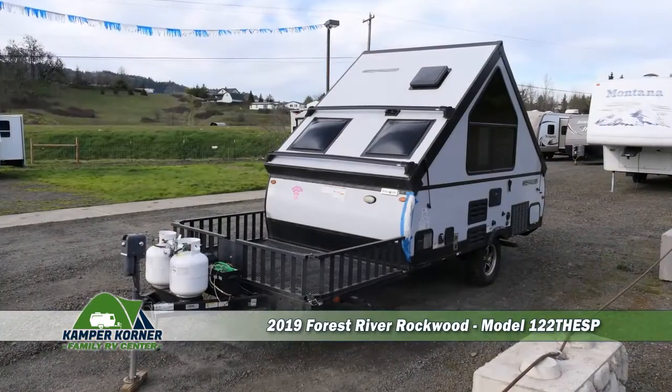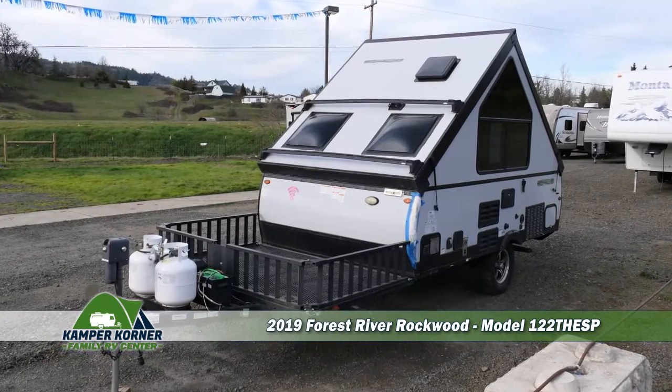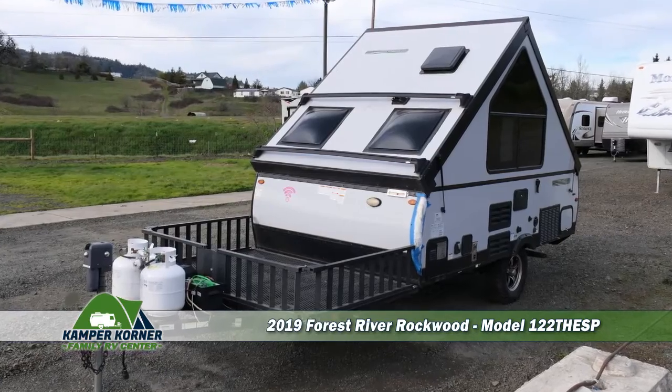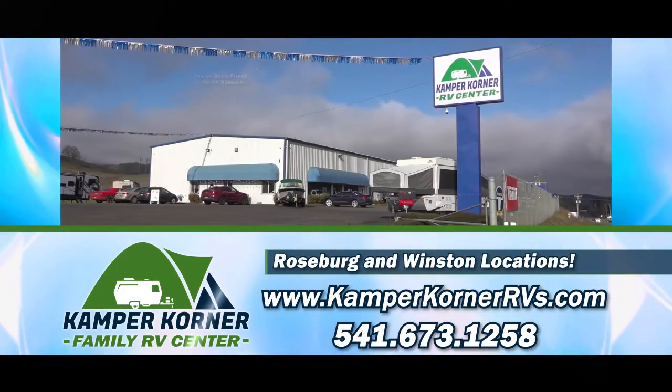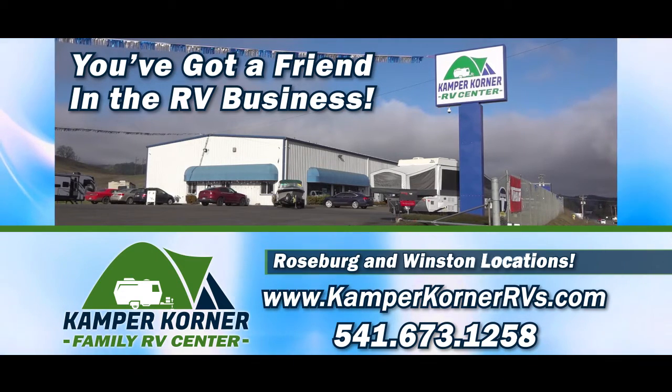Come check out this pre-owned 2019 Forest River Rockwood pop-up camper travel trailer, model number 122THESP, at Camper Corner Family RV Center — you've got a friend in the RV business in Roseburg and Winston.